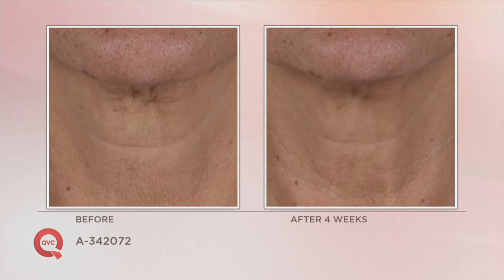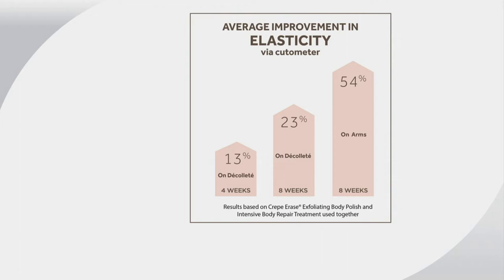Let's talk about the scientific results — specifically elasticity, a word typically associated with high-end skin care for the face. We're talking about anti-aging skin care for the body, literally for the first time. A 13% improvement on the décolleté after four weeks of use as measured by an instrument — not consumer opinion, this is scientific measuring. 23% improvement after eight weeks on the décolleté. 54% improvement after eight weeks of use in elasticity — that snap and bounce back coming back to your skin.